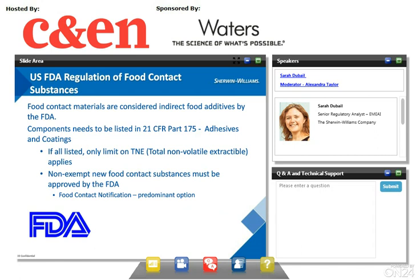In the U.S., food contact substances are regulated by the FDA — the Food and Drug Administration. Food contact materials are considered as indirect food additives by the FDA and are regulated in 21 CFR Part 175 for adhesives and coatings. If a product has all its constituents listed, then only a limit on the TNE (total non-volatile extractable) will apply. The TNE is similar to the global migration limit in Europe.